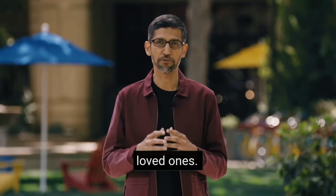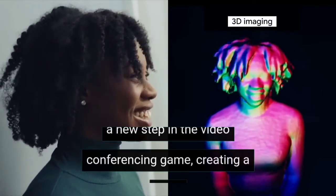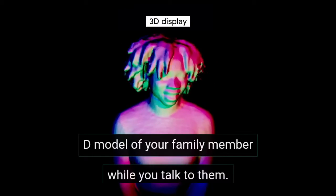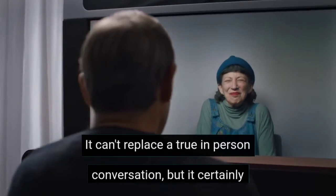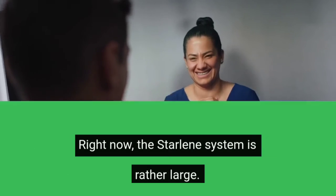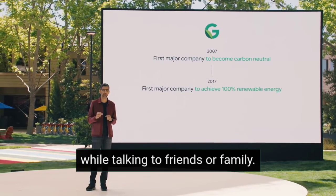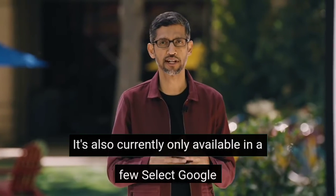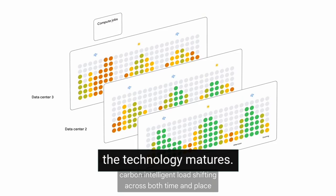Starline brings far-away family members to you. We all know just how hard it's been to spend time apart from loved ones over the past year. Google's new Starline platform takes a new step in the video conferencing game, creating a 3D model of your family member while you talk to them. It can't replace a true in-person conversation, but it certainly goes a long way in bridging the gap. Right now the Starline system is rather large — it looks more like a photo booth that you have to sit in while talking. It's currently only available in a few select Google offices, so hopefully it will spread far and wide as the technology matures.